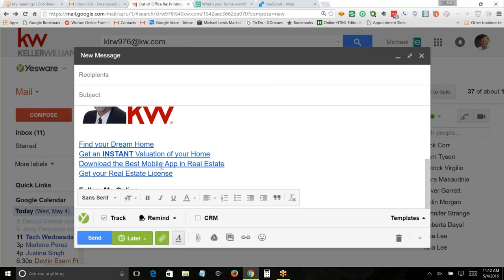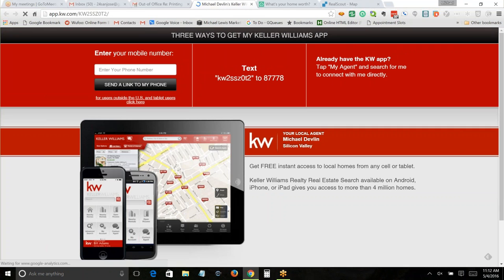'Download the best mobile app in real estate' — it's about time we talked about the mobile app. When people click on that, they go to my mobile app download page. What you're going to want is a real email signature — not the image, but a series of useful links that people could click on.